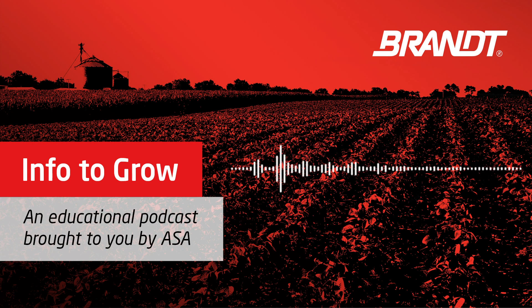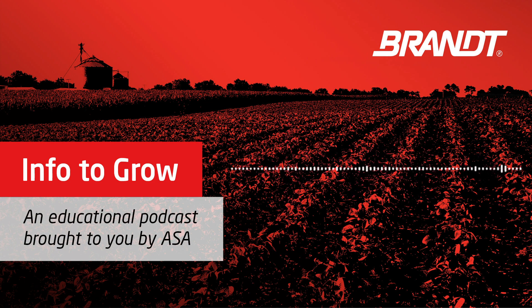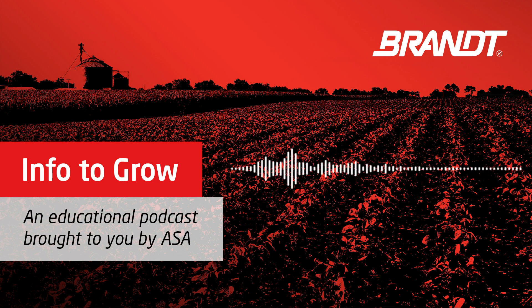This educational podcast from the American Soybean Association is brought to you by Brandt, maker of Brandt Smart System Foliar Nutrients. Thanks for listening, everybody. I'm Alex Lovedo, your host, but I'm sitting here with two guys that you're going to want to hear from. Ed Corrigan, who manages the research farms for Brandt in Central Illinois.